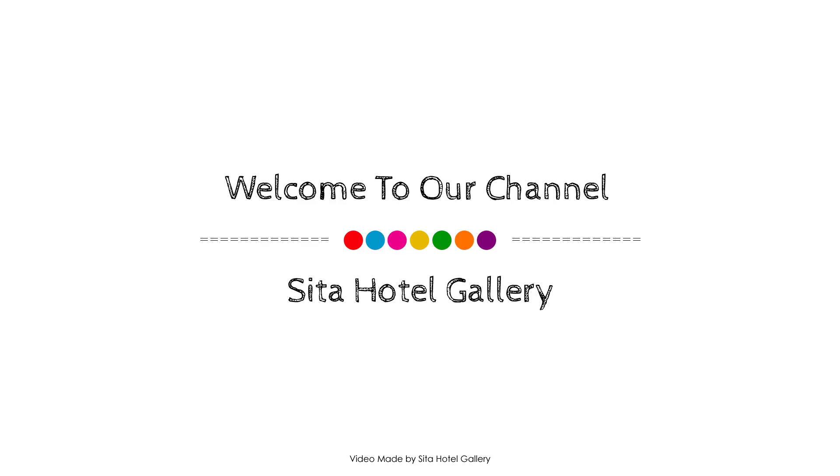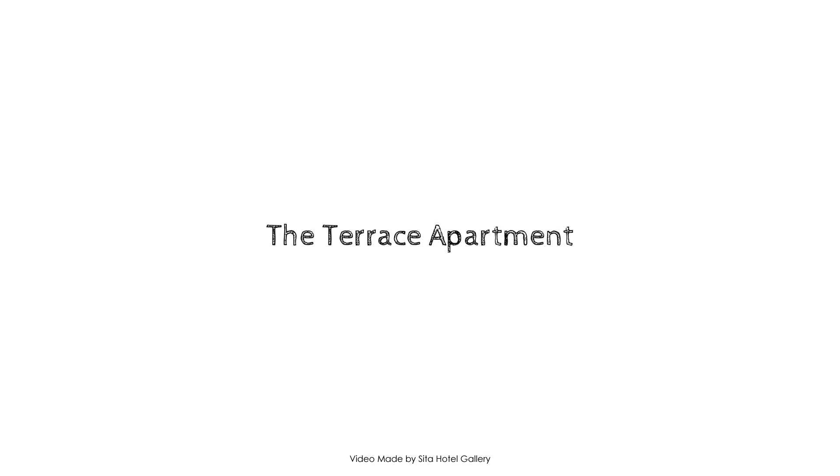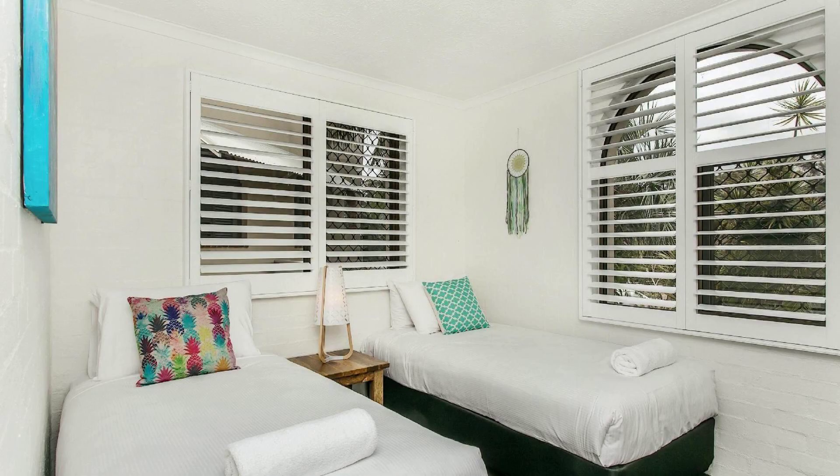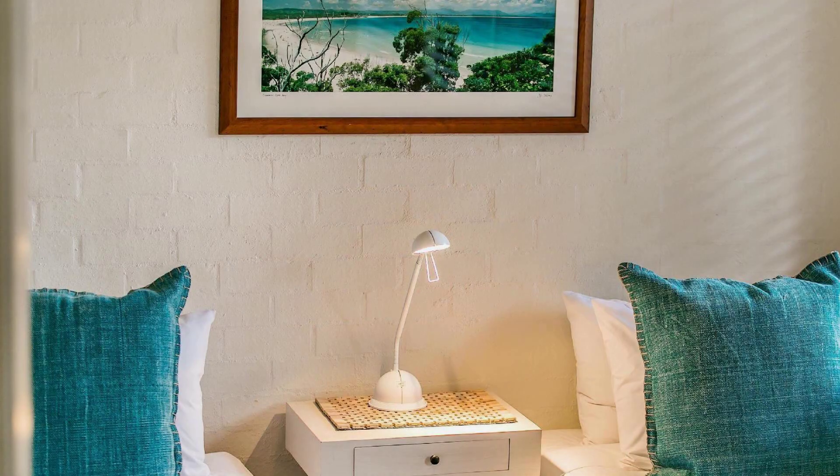Hi guys, welcome back to my channel. You are watching a 4-star property. In this property, one type of room is available on agoda.com. You can book online and enjoy it. To see more than 100 reviews of this property, you can go to agoda.com.